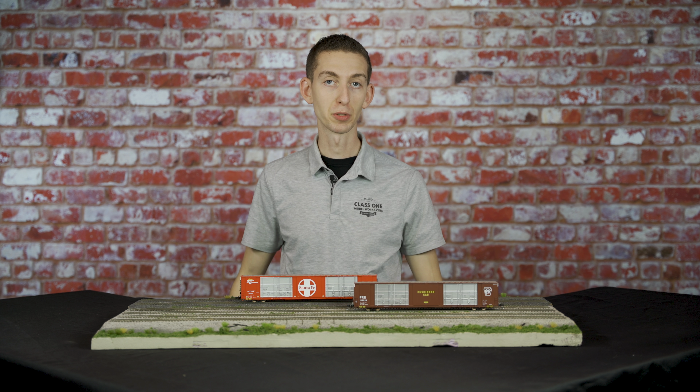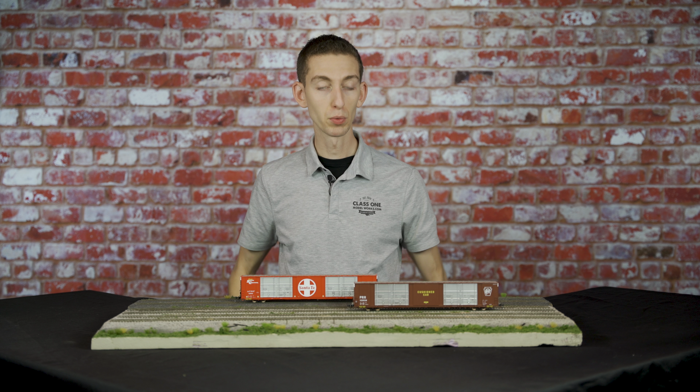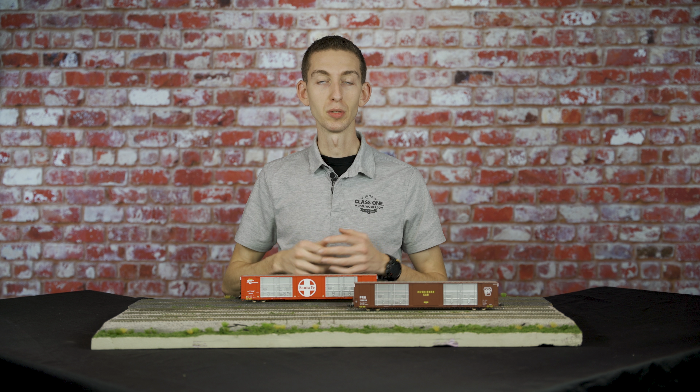We have pretty much every detail you could expect on these cars. We even have the cushion underframe detail — it's all there, everything you'd want. So if you want to get some of these cars for yourself while you still can, make sure you go to ClassfulModelWorks.com and pre-order some while you still can. There are a few numbers starting to sell out so we don't want you to miss out.